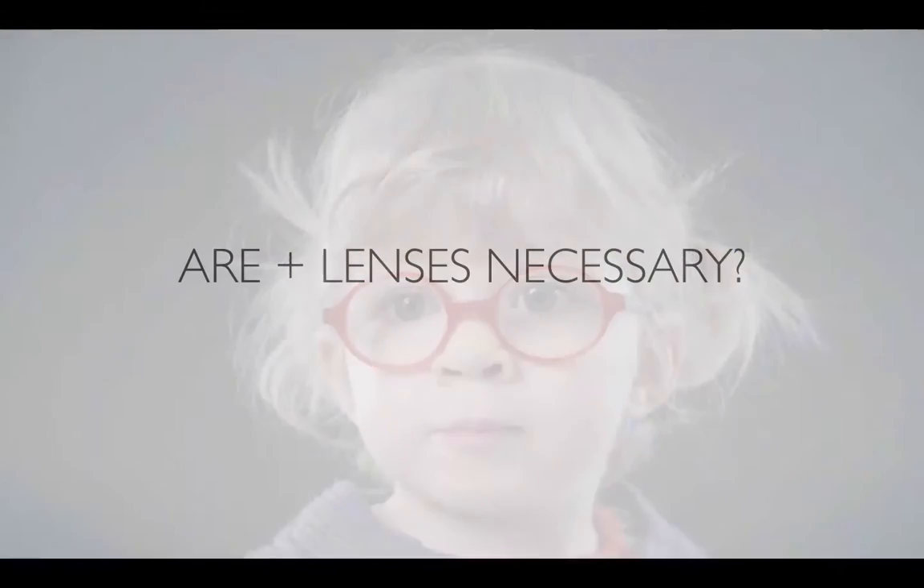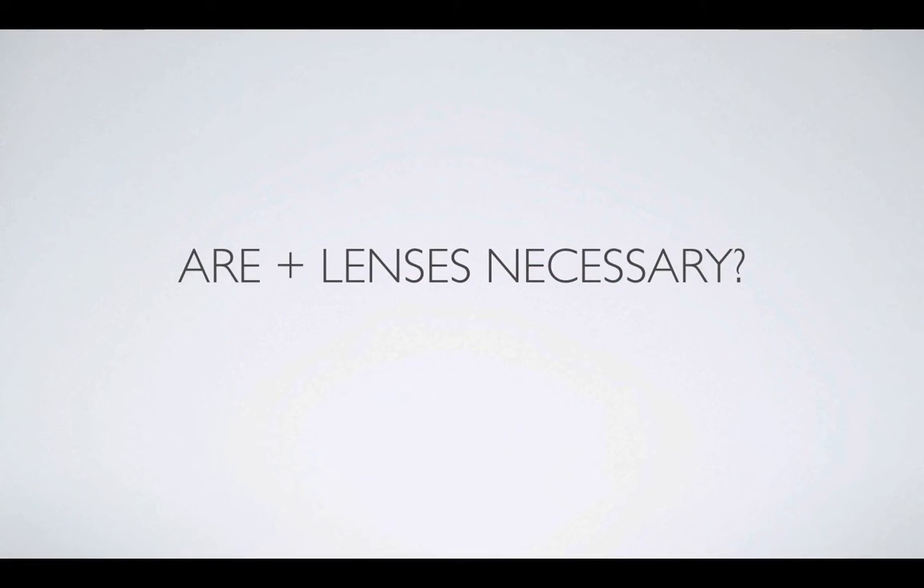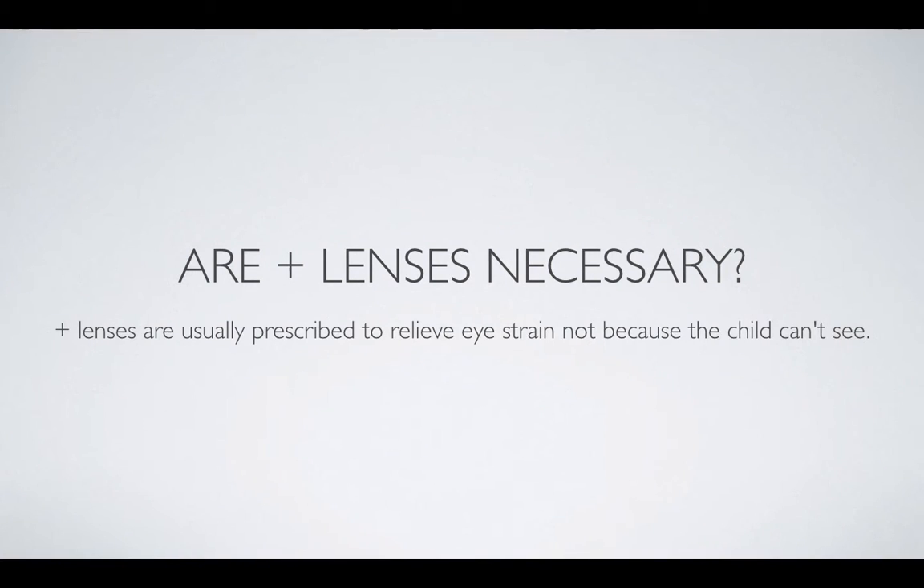If you have very strong plus lenses, then you have problems where the child cannot actually read. So are those plus lenses really necessary? They are prescribed to relieve the eye strain, as mentioned, but not because the child can't see.